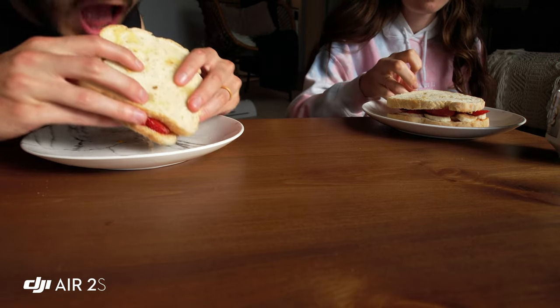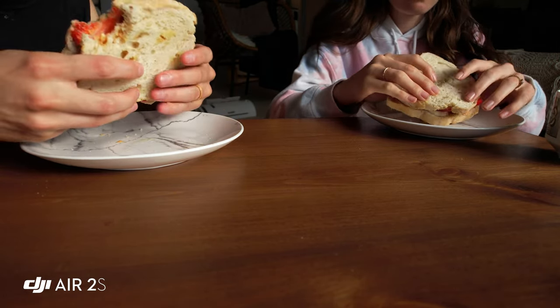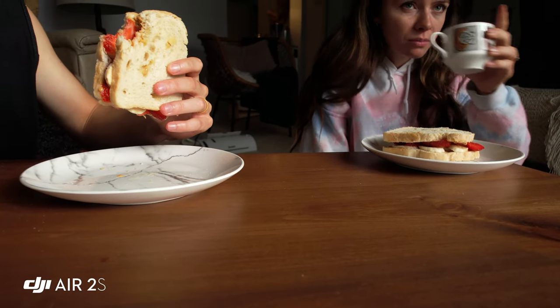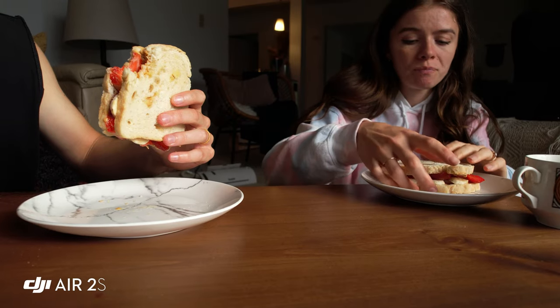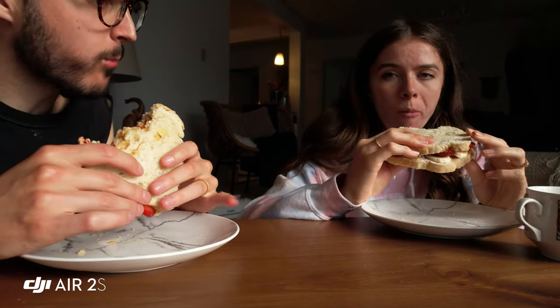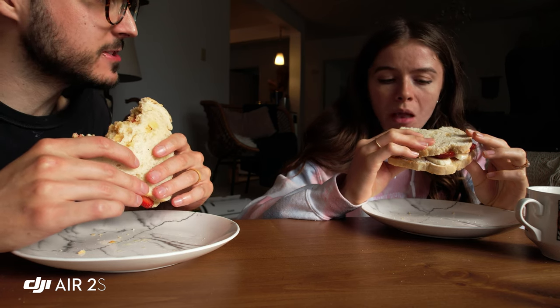I figured I'd share my time eating my peanut butter and jelly sandwich with you. It is a great demonstration of the DJI Air 2S's capabilities — look at that little gimbal — and its light-gathering abilities under window light.